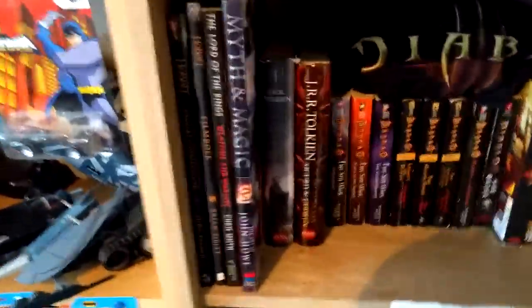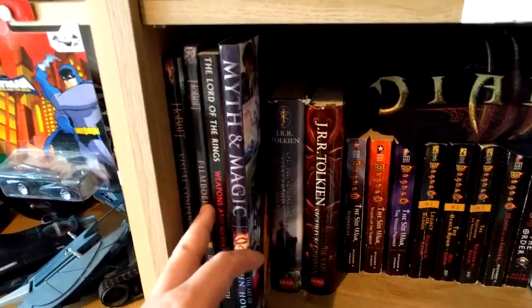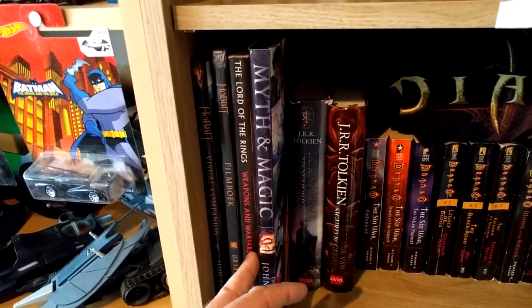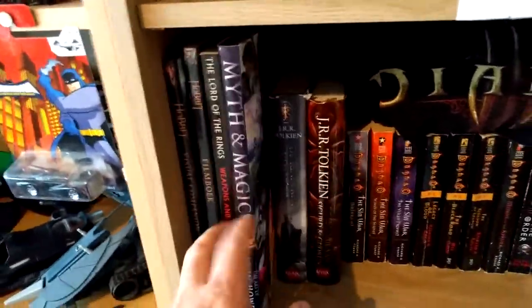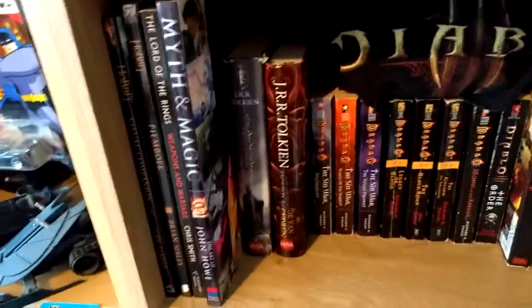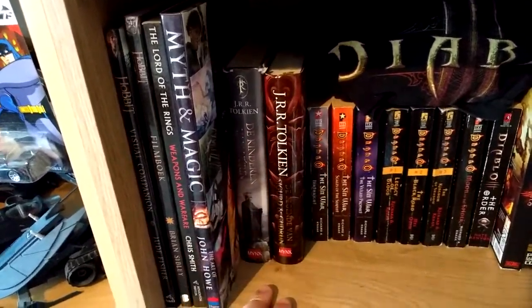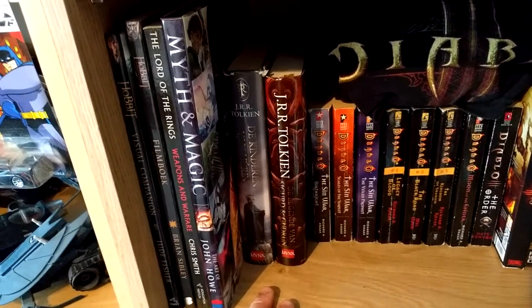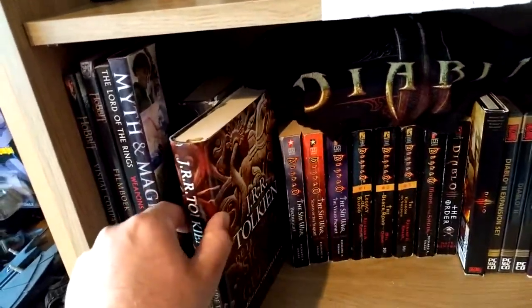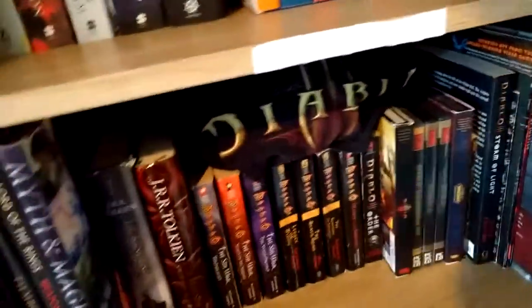Below is a bit more Tolkien: The Hobbit visual companion, the film book in Dutch, Weapons and Warfare — which I got for about four euros — Myth and Magic from John Howe, De Kinderen van Húrin in the Dutch version, and also Sigurd en Gudrun, also in Dutch.